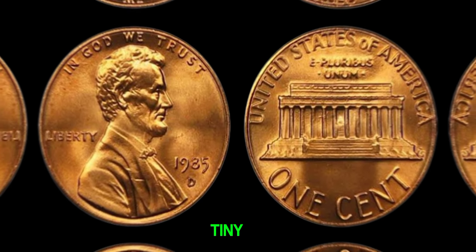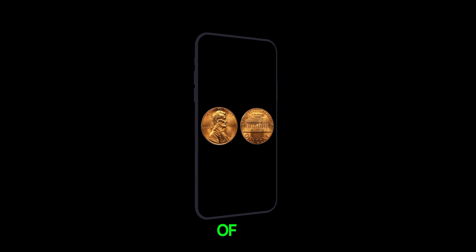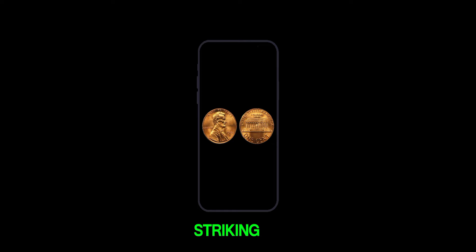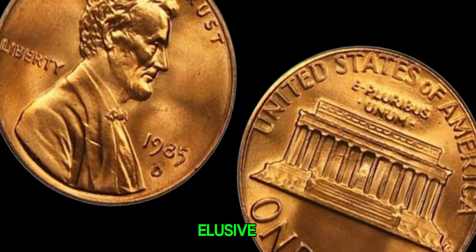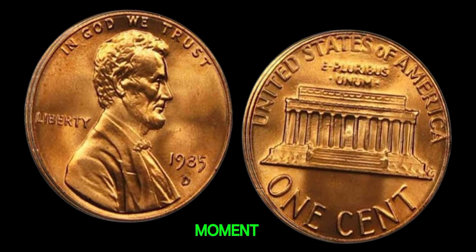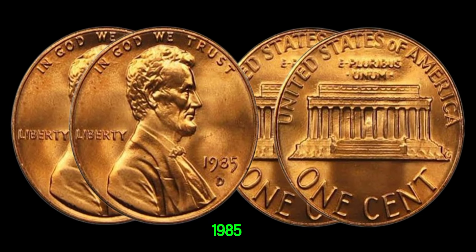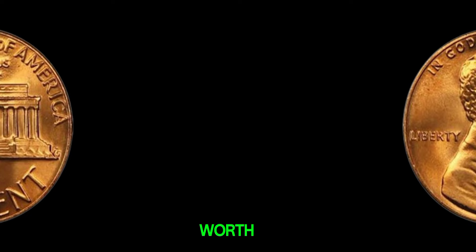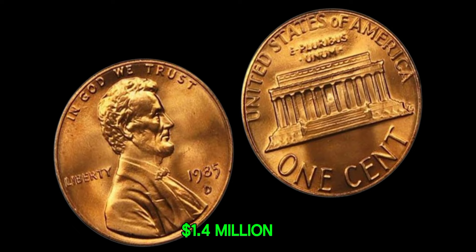But why is this tiny detail so important? It's all about scarcity. Only a few of these 1985 D-Lincoln pennies with the closed AM variety are known to exist. Finding one in your collection is like striking gold. A genuine 1985 D-Lincoln penny — the rare closed AM variety — is estimated to be worth millions of dollars. This coin's value in the market is $1.4 million.